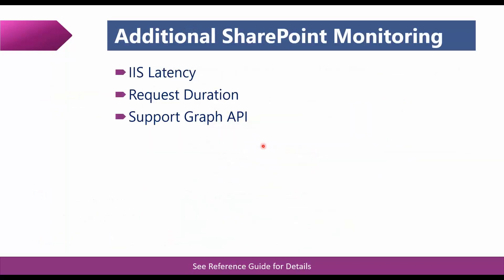Let's move on to SharePoint monitoring. We've added a couple of metrics — monitors and rules around IS latencies and request durations, with full Graph API support. IS latency monitors the time in milliseconds that SharePoint needs for a query request — typically close to 3 milliseconds when healthy but triggers an alert if it takes longer. Request duration is the page processing/rendering time, typically healthy around 200 milliseconds to one second — an alert is triggered if it takes longer.